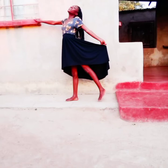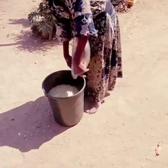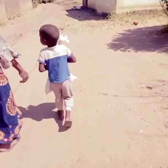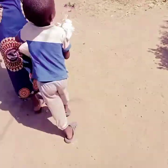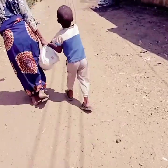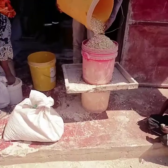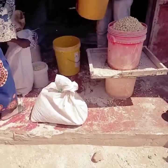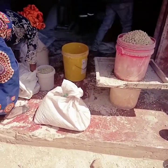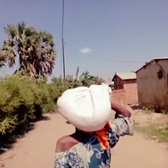Hello guys, welcome back to my YouTube channel. My name is Rachel Moya and I'm a Zambian YouTuber. Today I'm going to be showing you random days in my life. So basically that is my grandmother, me, and my cousin going to the chigayo. We got to the chigayo in Zambia — I don't know how it's called in English, the hammer mill, the miller. That's just me there carrying the bag.